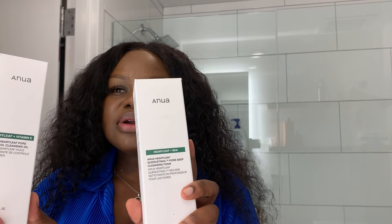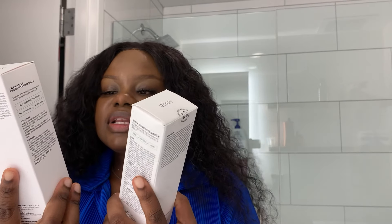And then for face washes I've got two - ANUA. I got the foam cleansing one and the cleansing oil one. I wasn't sure which goes first, but reading the instructions - the cleansing oil says 'makeup removal' for all skin types. So I think I'm going to use the cleansing oil first since I've got makeup on, and then come in with the foam one.